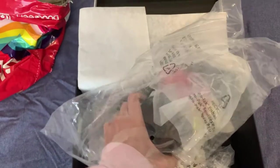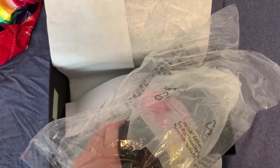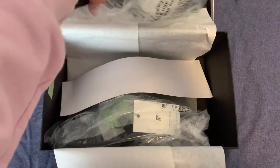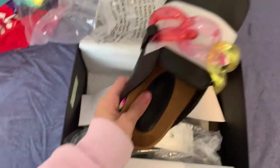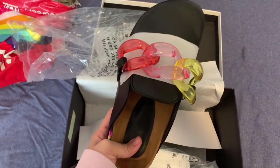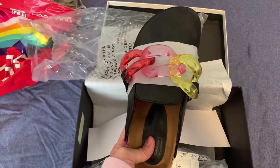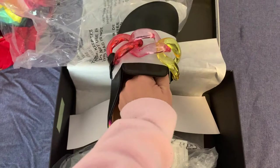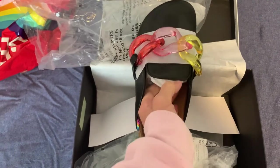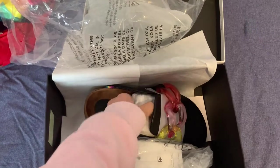I saw these shoes on Instagram on Monique — I don't remember her exact name but she's a big influencer on Instagram and YouTube too, so I'll link her below. I saw them on her and I was like, oh my god, they're probably like $800 shoes so I won't be able to get them. But when I searched them on Farfetch, I had a 10% off coupon for my birthday and I paid under $200 including taxes and shipping. So I was like, okay, I'm getting them — it was a great deal.